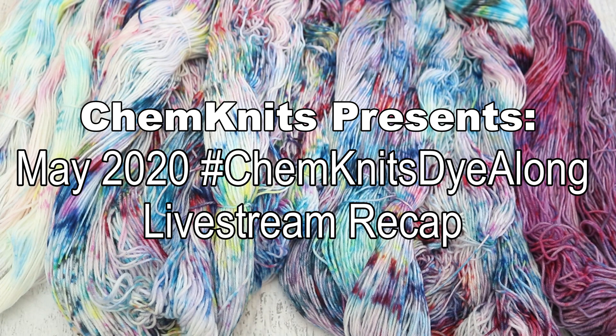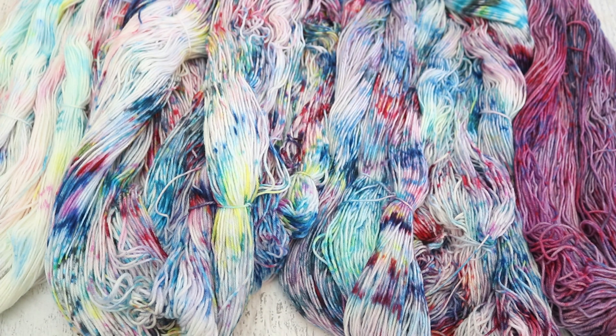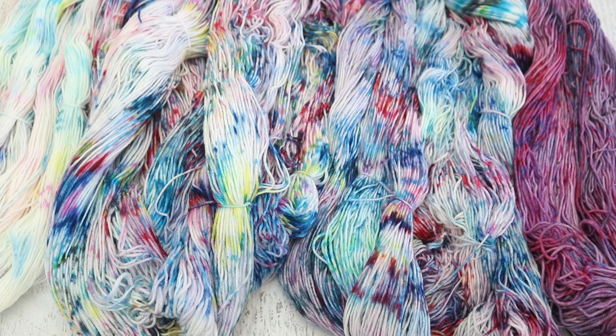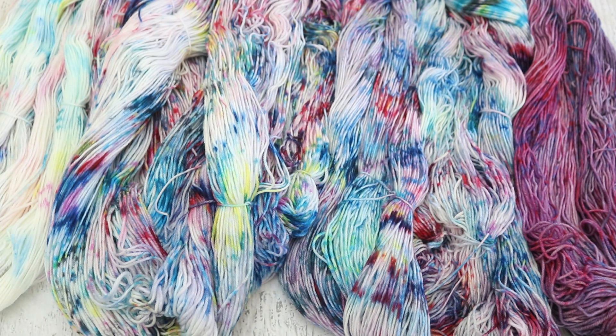Hi everyone! I am Rebecca from Chemnitz and welcome to the recap for the May 2020 Chemnitz Dialong livestream. Last month we were inspired by the iconic Love Wall in New York City. Photo credit for the inspiration photo goes to Renee Fisher, and James Goldcrown is the artist behind this Love Wall art style. I'll have a link to his website down in the video description.